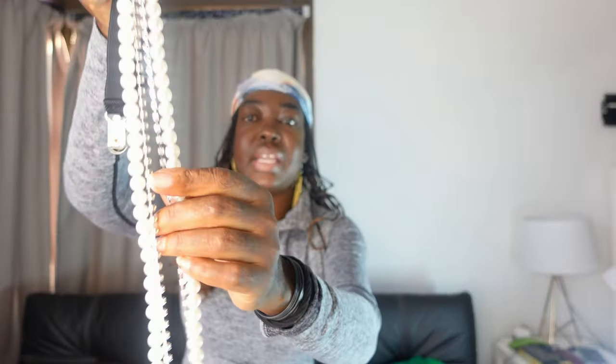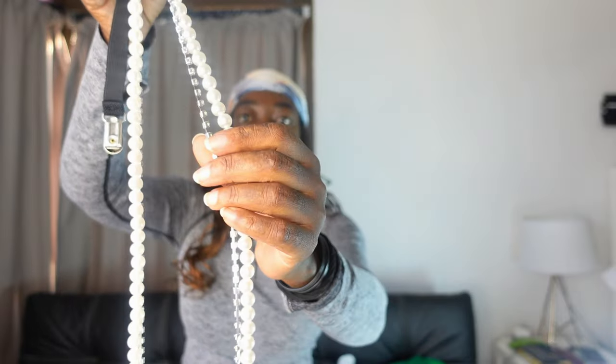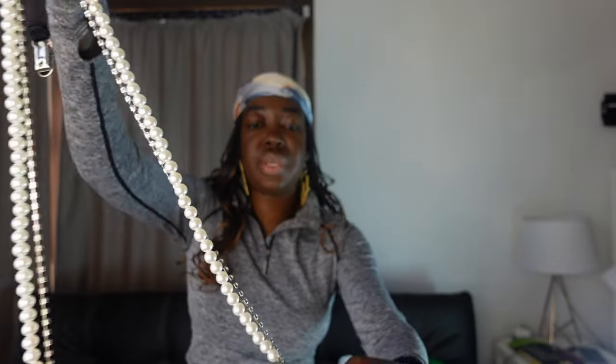The next item I bought is suspenders. It has pearls on one end, and then it has this silver-ish piece attached to them. Basically just suspenders that you can attach to your pants or skirts.